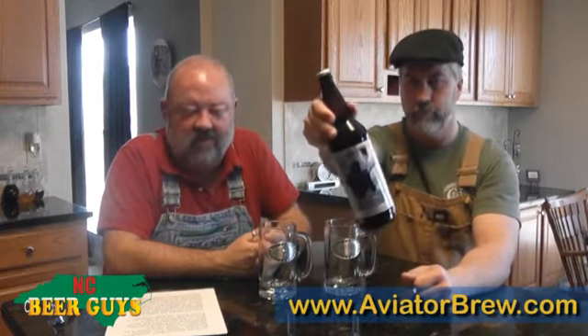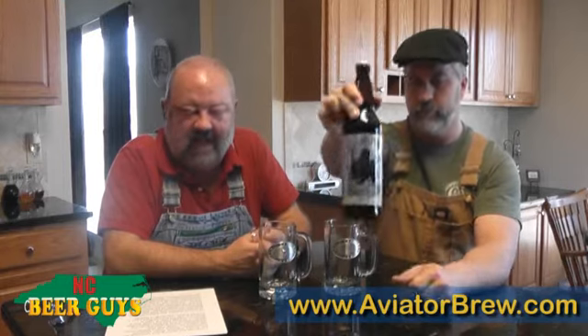Remember, drink local and keep your beer dollars in North Carolina. Today we are drinking and reviewing the Aviator Brewing Winter Seasonal. Aviator is down in Fuquay-Varina, and Aviator was a winner at last year's NC State Fair beer competition.